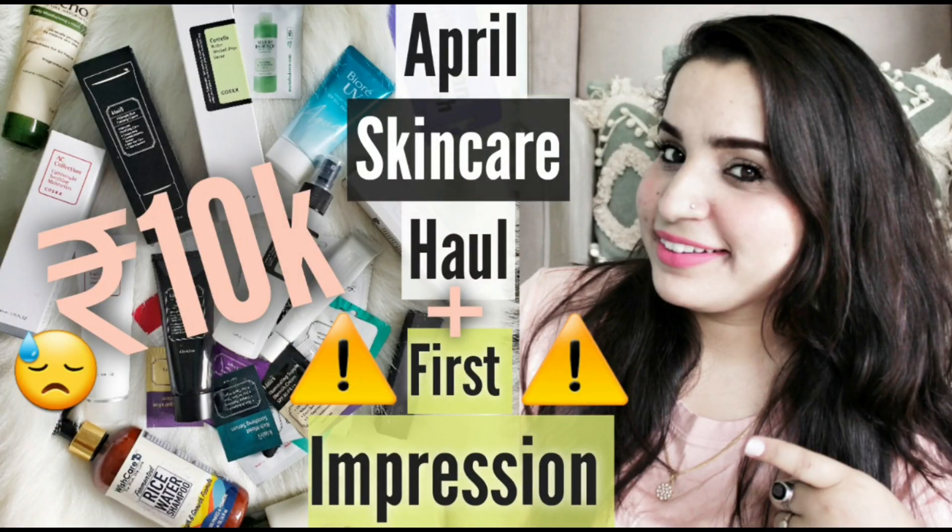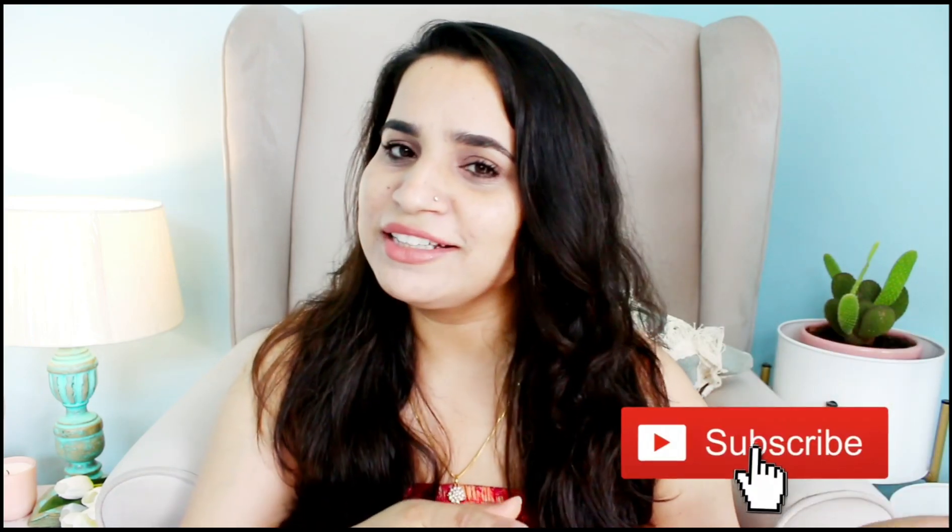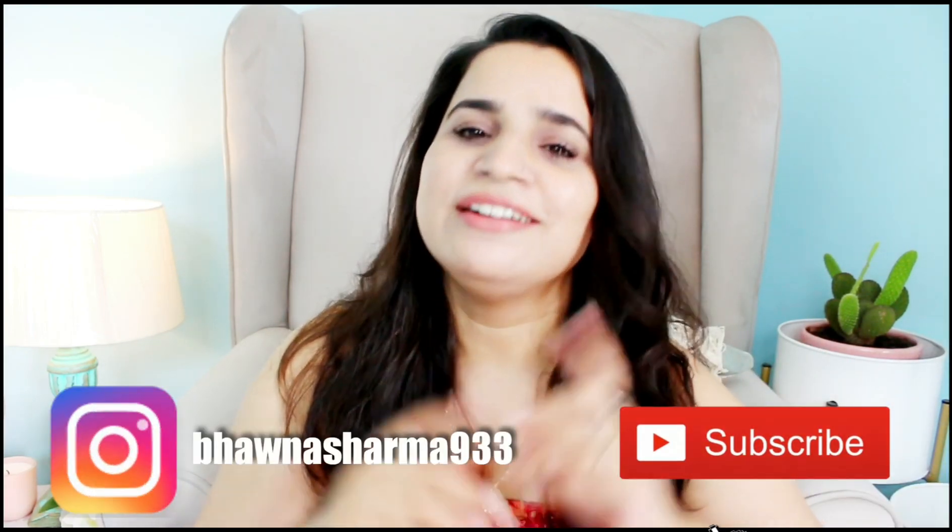Hi guys, welcome or welcome back to my channel. I hope you all are doing well. Welcome back to yet another haul video. This time it's a Nykaa Super Summer Sale haul. If this video feels helpful, please like, hit the subscribe button, and follow me on Instagram. Let's get started.